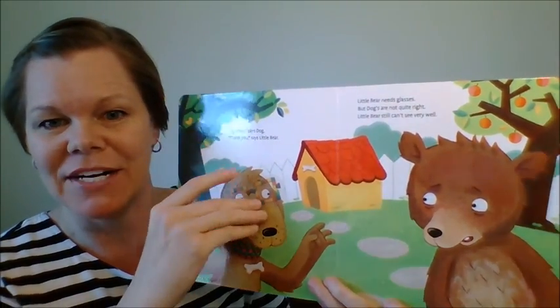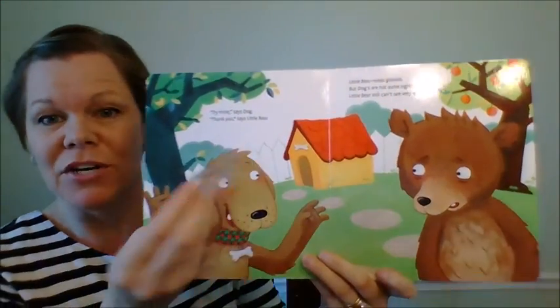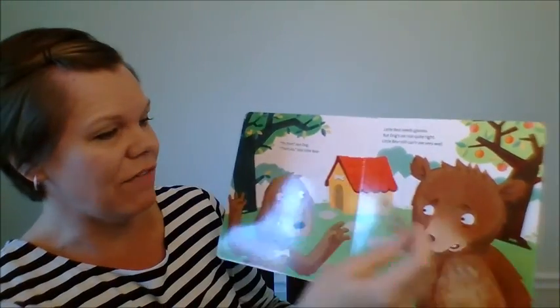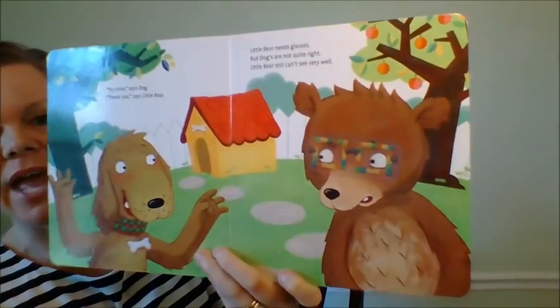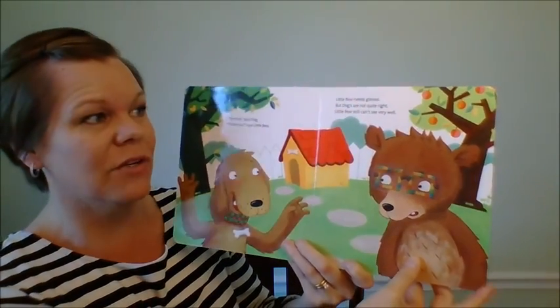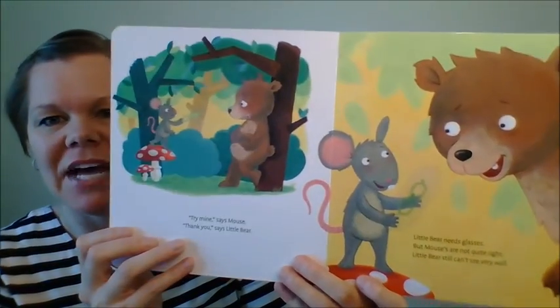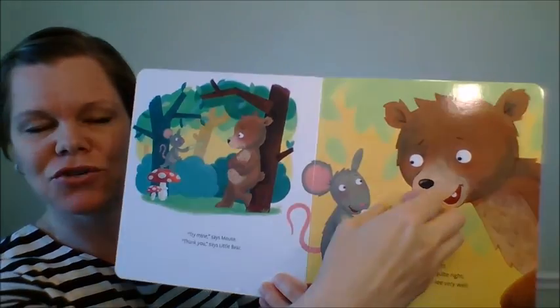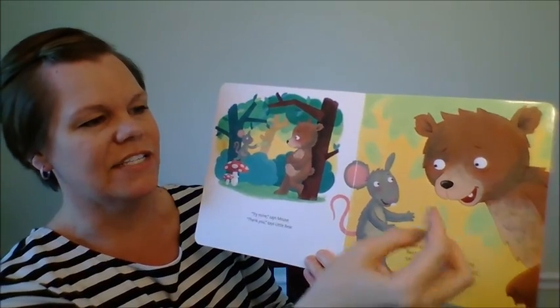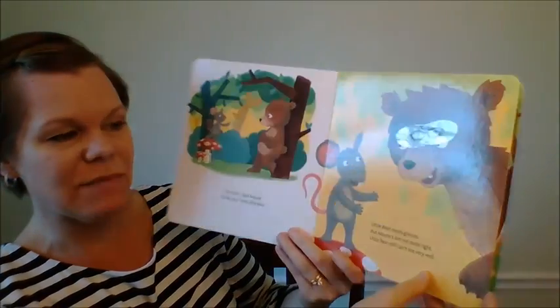All the animals throughout the forest share their glasses with bear. Here's the dog who says 'try mine,' and your child actually takes the glasses off the dog, puts them on bear, and it says 'little bear needs glasses, but dog's are not quite right.' Little bear still can't see very well. Then he meets mouse, and mouse says 'try mine' — of course these are a little too small.